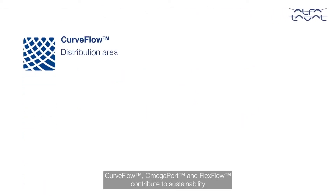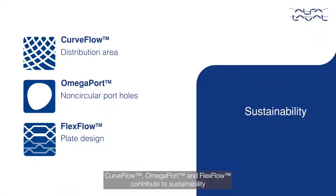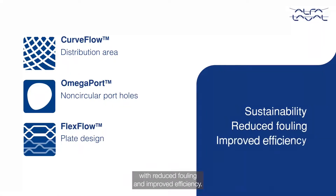Alpha Laval innovations like CurveFlow, OmegaPort, and FlexFlow contribute to sustainability with reduced fouling and improved efficiency.